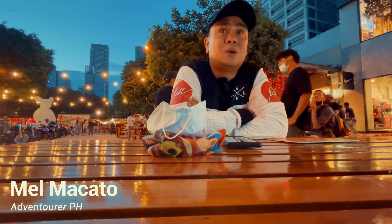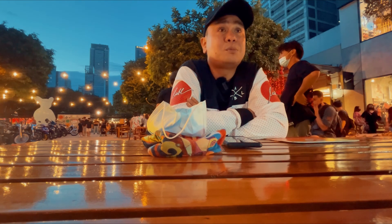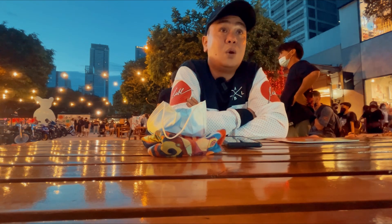This guy has already put in almost 40,000 kilometers on the bike. He just did a 4-day adventure trip in the northern part of the Philippines. He's a true adventurer and one of the moderators of Adventurer PH and Royal Enfield Himalayan Philippines. He was kind enough to meet me and share his stories, review, and opinion of the bike, and I'm going to film it and share it with you.